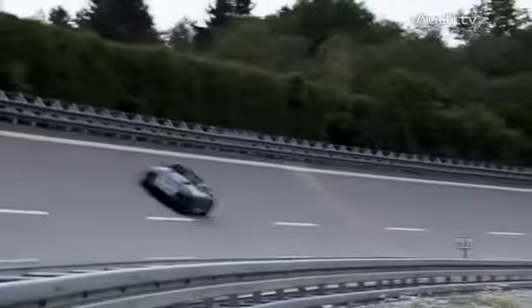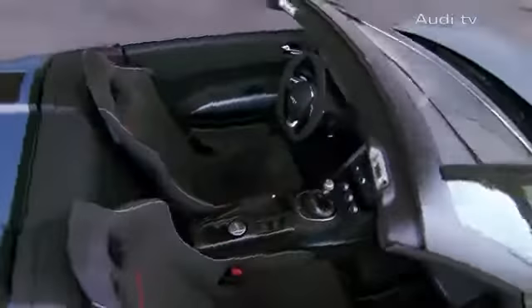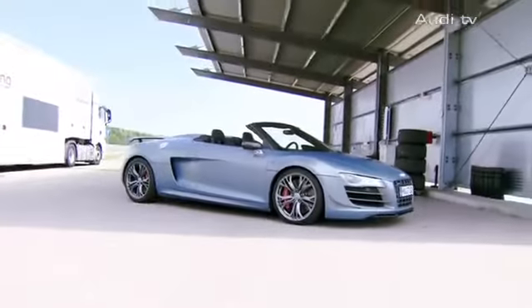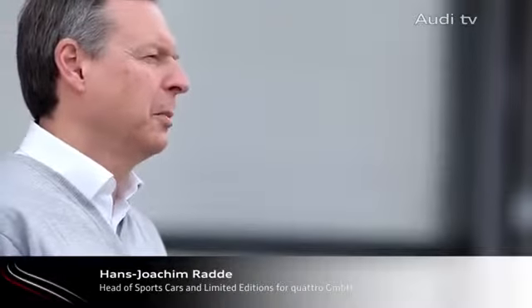In the Audi R8, their wishes were granted with the GT concept, as the Audi R8 rises to the next superlative dimension. For those who enjoy the wind through their hair, there's the ultimate: the Audi R8 GT Spyder. It weighs 85 kilograms or 187 pounds less than a normal Spyder.